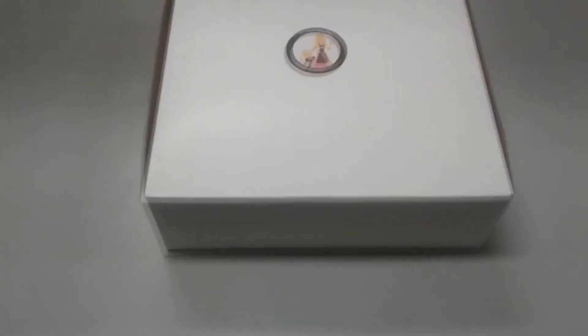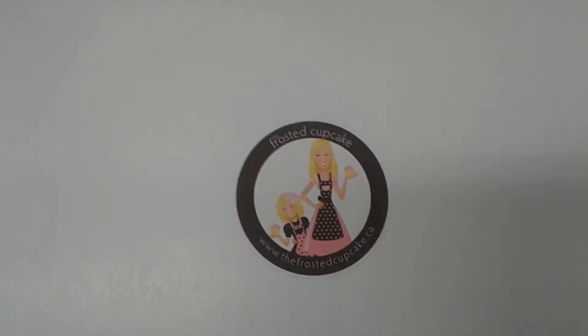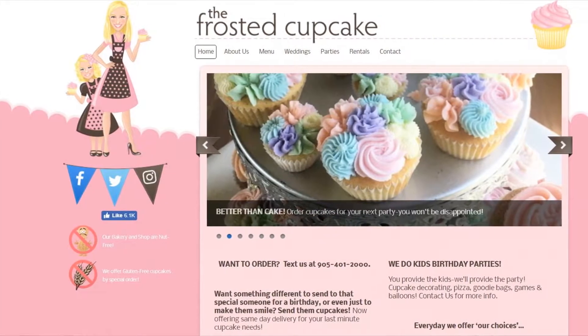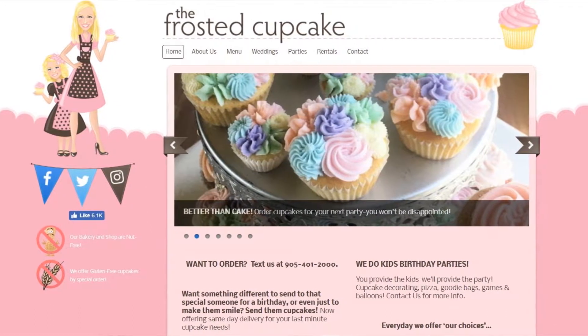Assalamu alaikum, my name is Abdul Kareem and today we'll be reviewing this box. It's got a random box with some woman and some kid. It's the Frosted Cupcake — thefrostedcupcake.ca — they are frosted cupcakes, I guess. Well, I don't know, somebody just handed me this box and said 'yo Abdul, review now' and I was like okay.